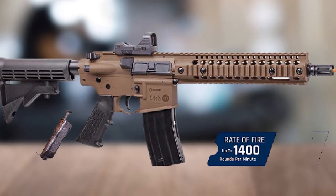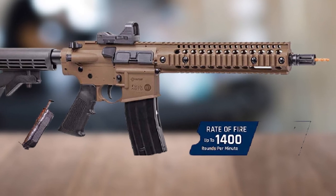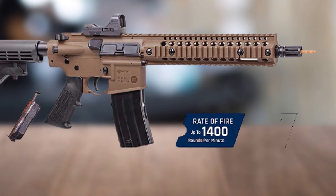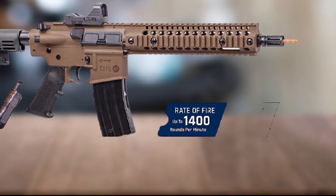Be it skill development, training, or outdoor fun, this product covers all grounds. Its realistic weight and blow-back action feature make it the best full-auto BB gun for sale.